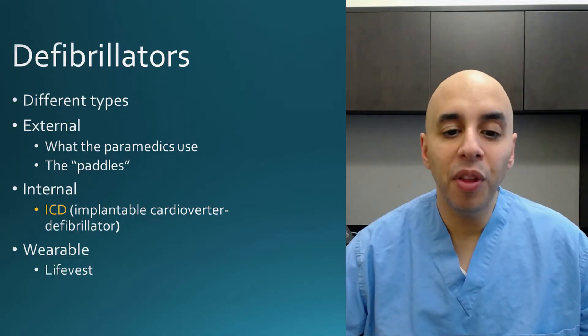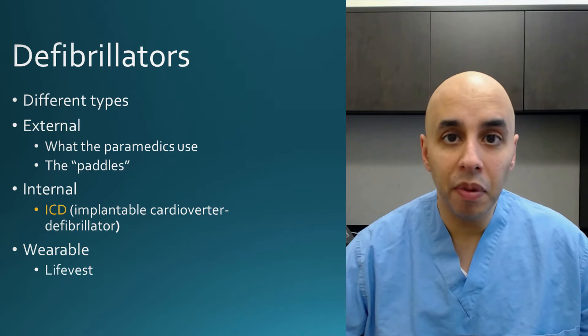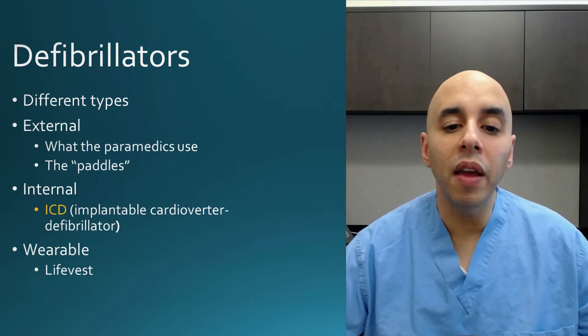Hi everyone, welcome back. Today's topic are defibrillators, specifically implantable defibrillators or ICDs. There are different types of defibrillators. We'll give you a little bit of background, and we'll spend most of the time talking about implantable defibrillators or ICDs.